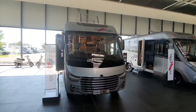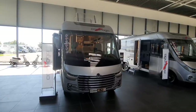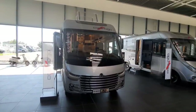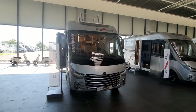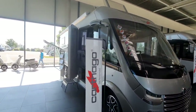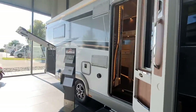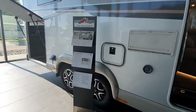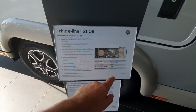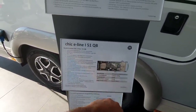Hello and welcome to the Carthago showroom in Aulendorf in southern Germany. This is a Carthago E-Line I-51 QBDA — so it's got a queen bed in the back. It's almost 8 metres in length, 791 centimetres, and it will cost 171,000 euros. It's 227 centimetres in width and 305 in height.